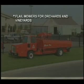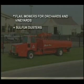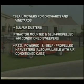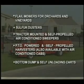The Flory Shuttle Truck has been added to the Flory line of harvesting equipment that includes flail mowers for orchards and vineyards, sulfur dusters, tractor-mounted and self-propelled air-conditioned sweepers, PTO-powered and self-propelled harvesters also available with air-conditioned cabs, and bottom dump and self-unloading carts.